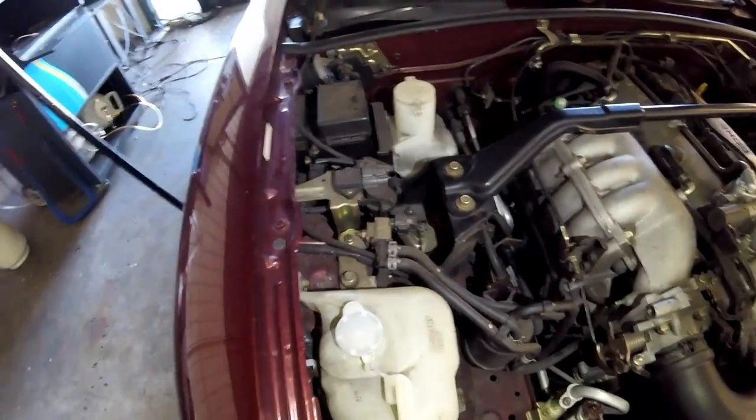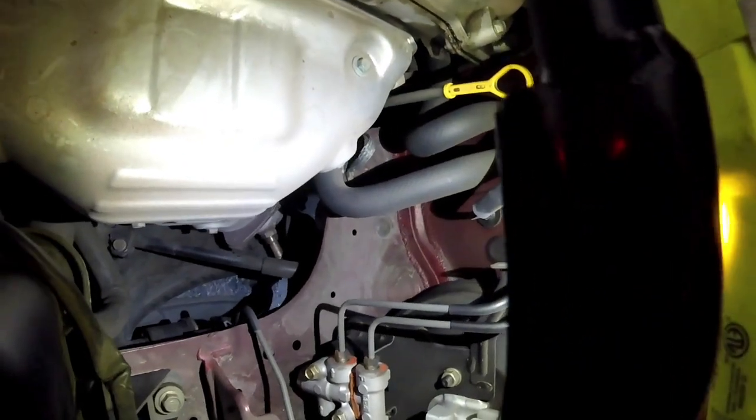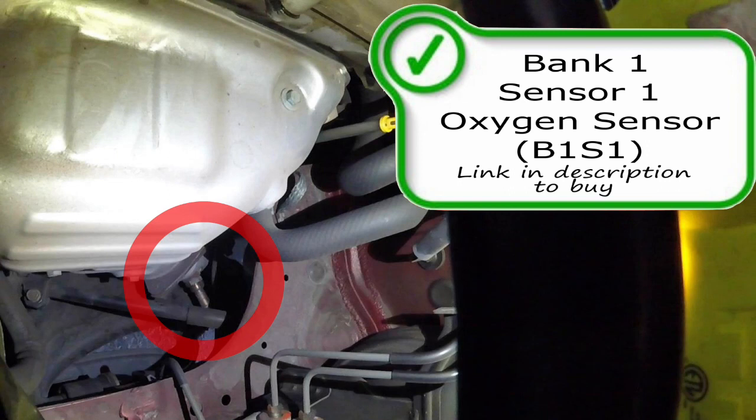It's crazy how commonly these actually go bad. Moving on, we're going to find the oxygen sensors on this vehicle. Starting right here on the driver's side firewall, here is your Bank One Sensor One oxygen sensor, or possibly air fuel ratio sensor.